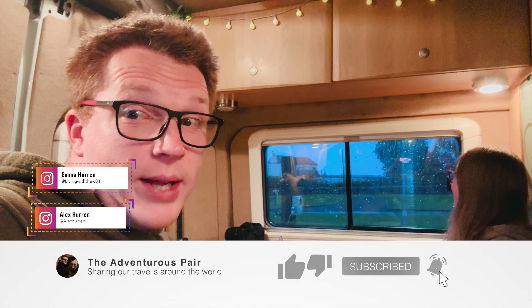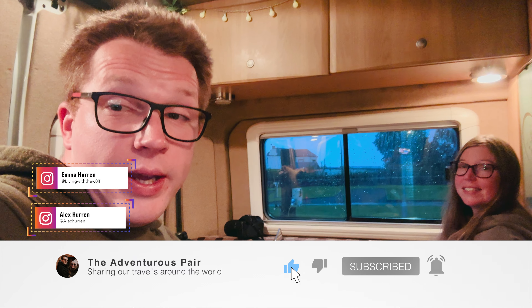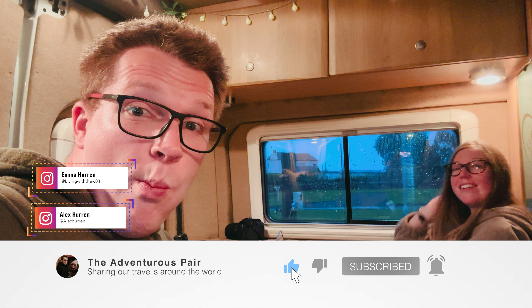Tea's all done and we're nice and cosy. It's still raining outside, but on that note we'll leave you here and catch you tomorrow. See you in the next episode — let's see if it rains again. That's it for now, bye for now!